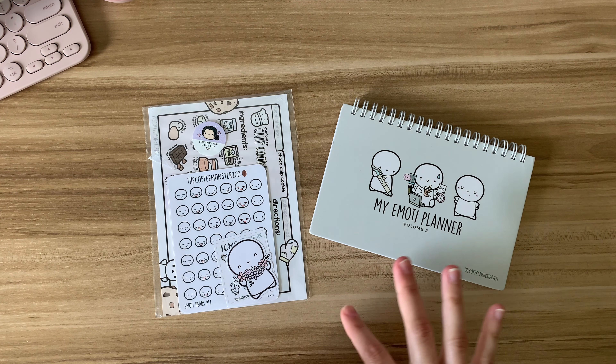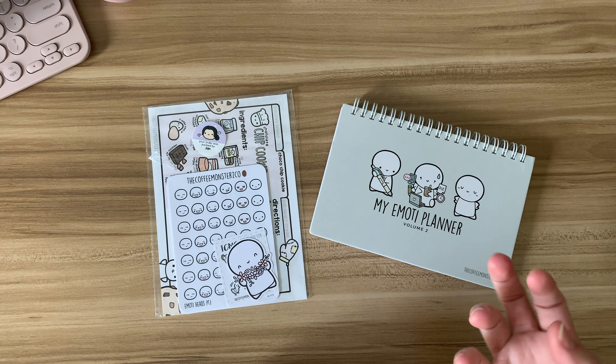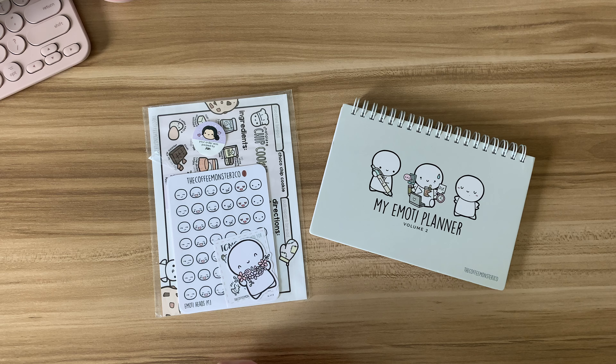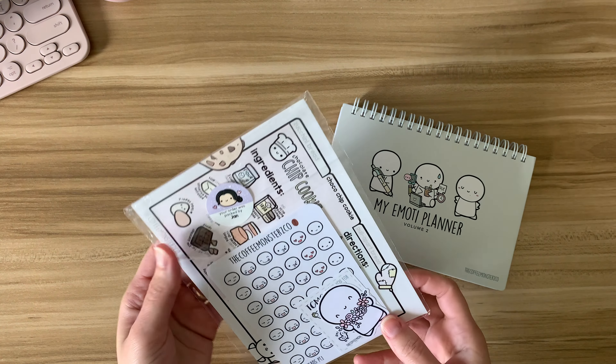I have a haul to share with you of some things I picked up that I plan on using for journaling. I don't think any of these things are really new to her shop, but her shop is a newer one to me — I've only ordered a couple of times, mostly to get some things for my daughter because she's planning in a Hobonichi Cousin.